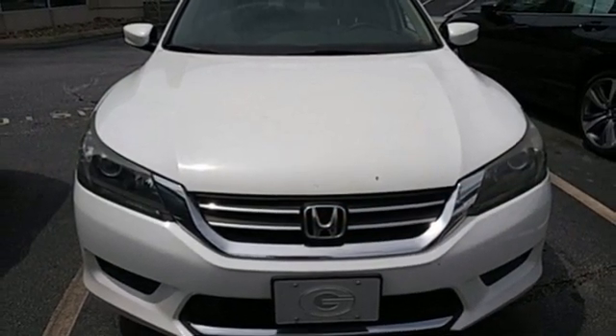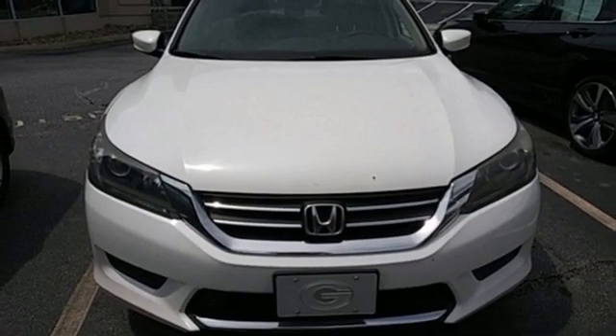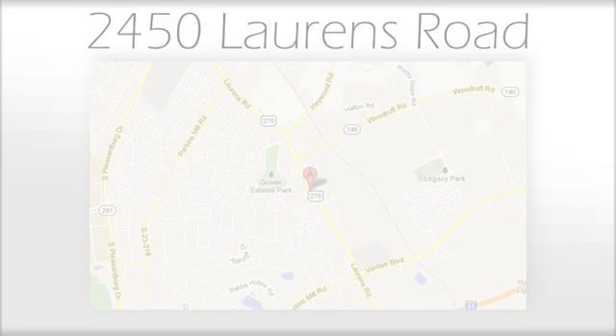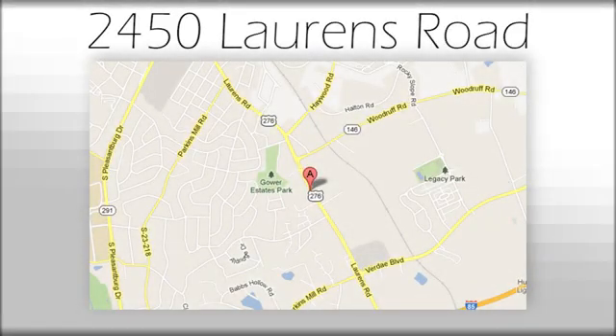There's even more to see in person. Take it for a test drive today. We believe the cars we offer are the highest quality and ideal for your life needs. We look forward to doing business with you. We're at Joe Acura at 2450 Lawrence Road.